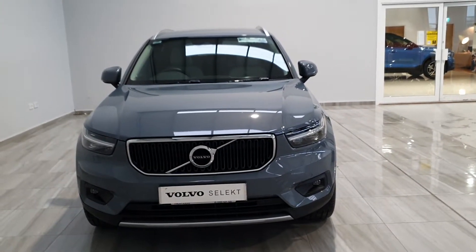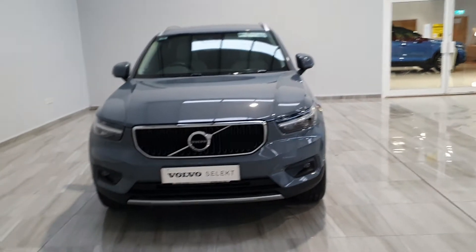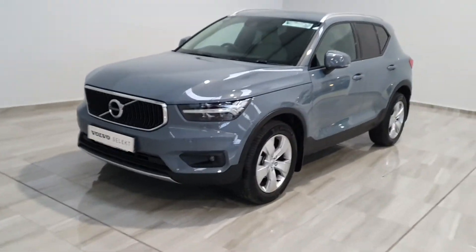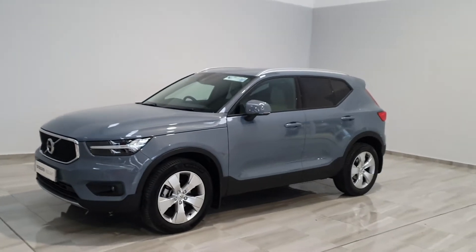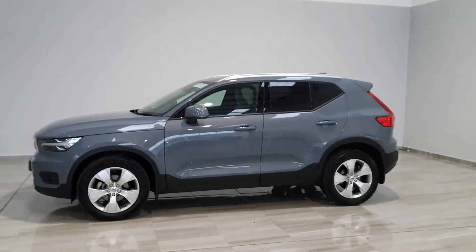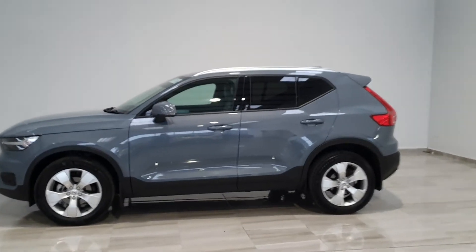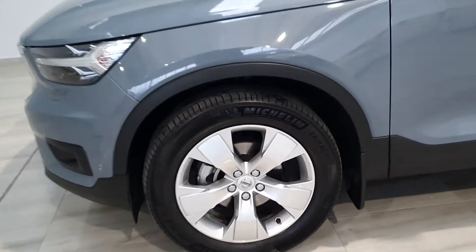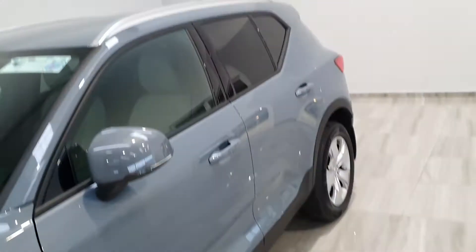Hello and welcome to Finley Moto Group. Today we're showing you around our 192 grey Volvo XC40 D3 Momentum Pro. This particular example is finished in thunder grey metallic paint, sits on 18-inch alloy wheels, and comes with privacy glass in the back.